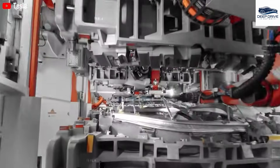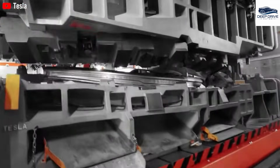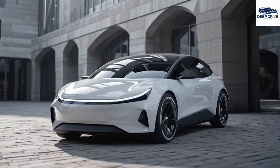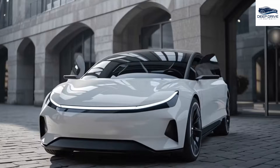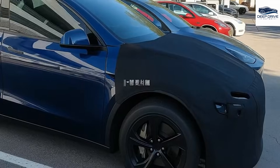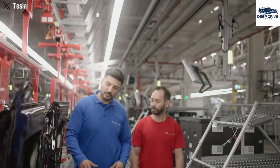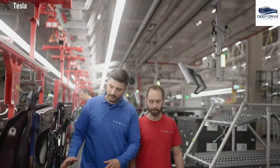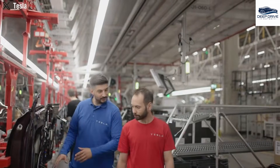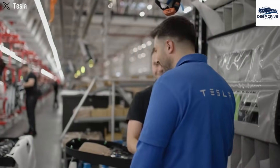In terms of performance, the Model 2 is anticipated to accelerate from 0 to 60 mph in approximately 6 seconds, thus outperforming numerous gasoline-powered vehicles within its price segment. Such performance metrics are consistent with Tesla's well-established reputation for delivering high-performance vehicles. Moreover, the integration of a smaller battery pack, coupled with advanced lithium-iron-phosphate (LFP) battery technology, is expected to yield an impressive range of 310 miles on a single charge. This strategic combination aims to enhance both affordability and overall performance.